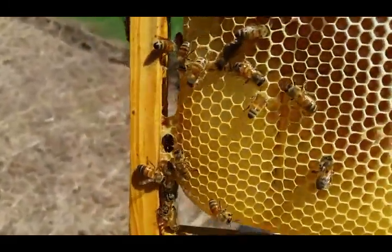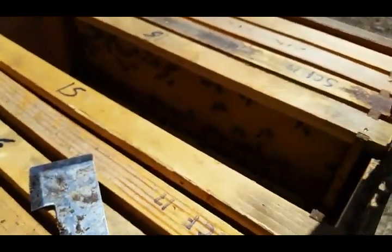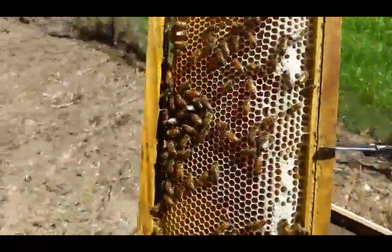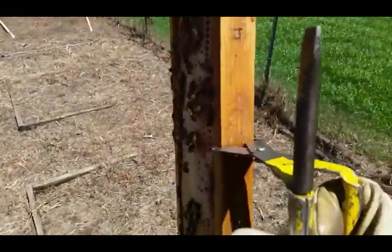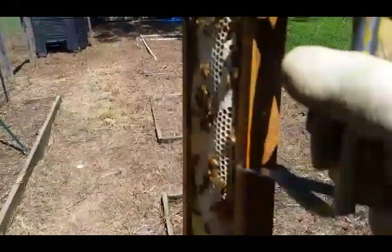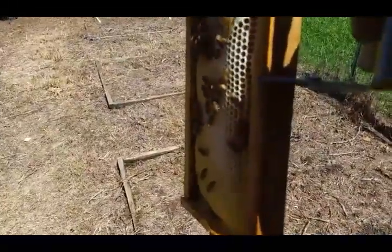The old original drawn comb I put in — the more white it gets, the more new stuff they're drawing. Since these are beside foundationless frames, what they might end up doing rather than drawing those out is over-draw these. The drawn comb I put in first had already been drawn all the way out, and now if they're drawing more past that, it's going to come past the frame. Instead of drawing out the five empty frames, they may just take these five frames and over-draw them out on both sides, making them really thick and fat.